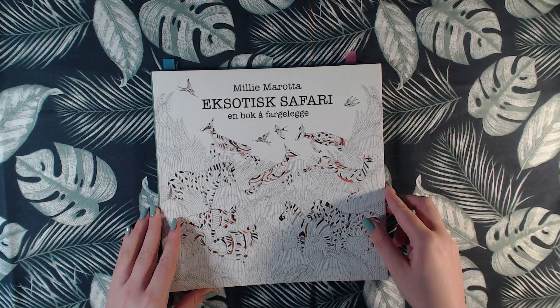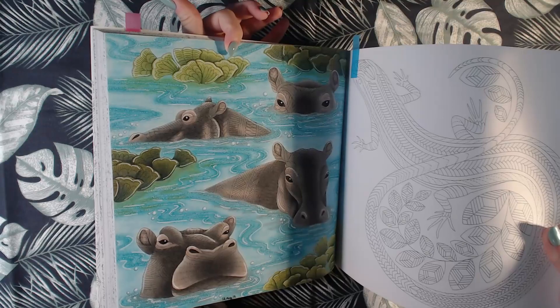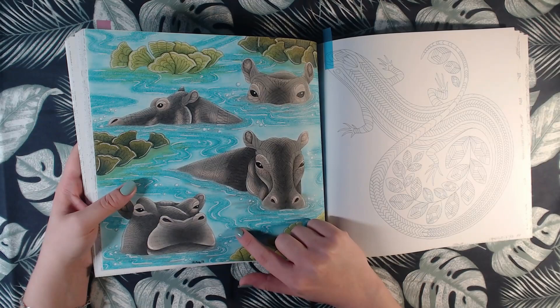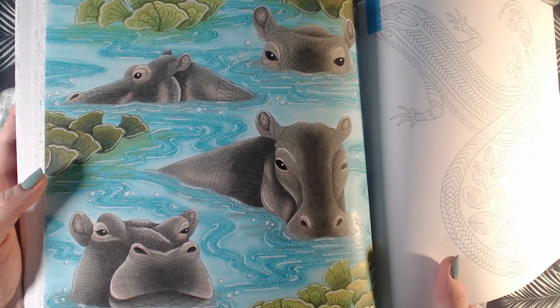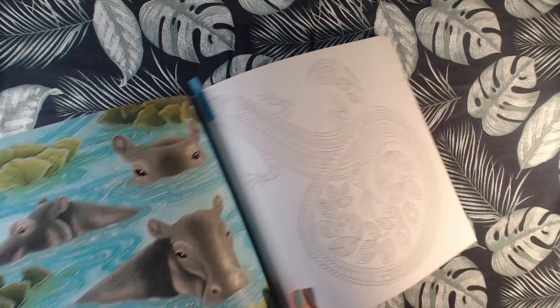Then I have one in Wild Savannah, and that is this one, done in 2018. This is done with Polychromos and some white Posca or gel pen, and then there's also tiny dots with eyeliner to make an effect. That was Wild Savannah.